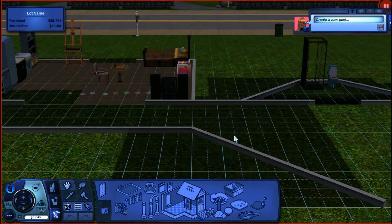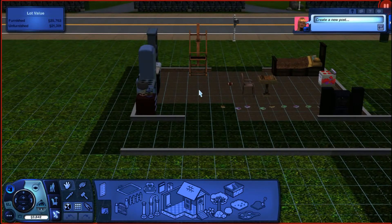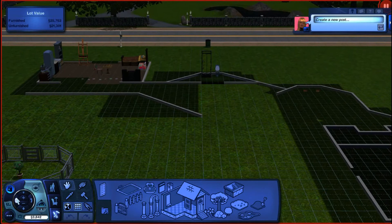Hey guys, and welcome back to Let's Build the Hybrid Baby Challenge House. We have about almost $4,000 to continue building on this house.